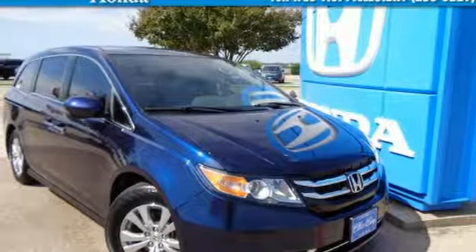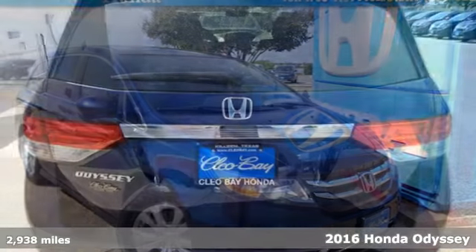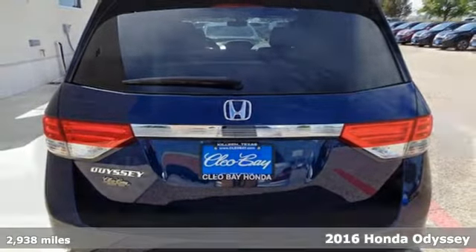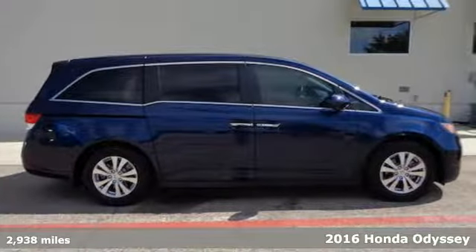Here's a certified 2016 Honda Odyssey. You have responsibilities, that's why you have an Odyssey. You like to have fun, that's why you drive a Honda.